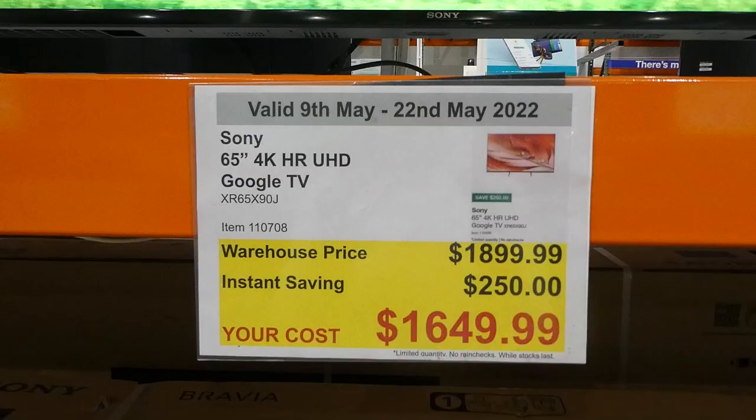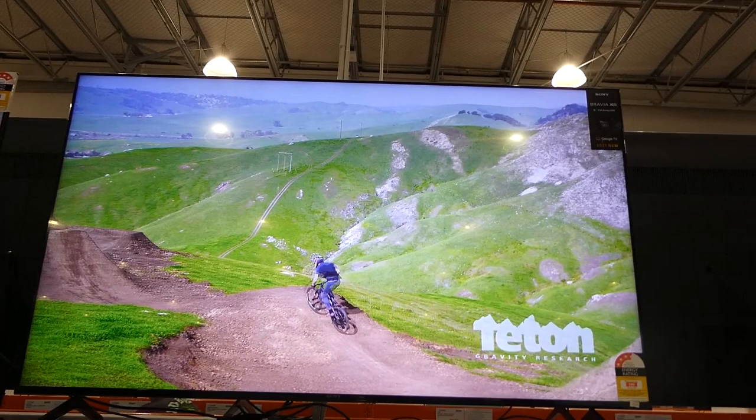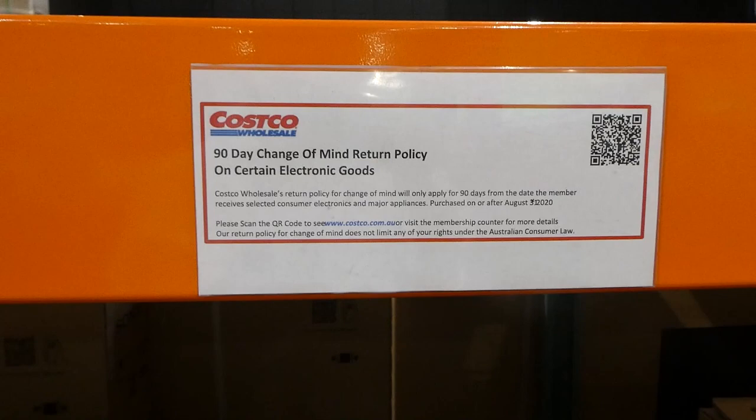It doesn't have much other information besides that it's got a Bravia XR full array LED, and it's new for 2021, so I think this is one that came out right at the end of last year. Sony's tend to have a one-year manufacturing warranty and they fall under the 90-day change-of-mind return policy, which means you only have 90 days from the date of purchase to return it. Defects would go through Sony as the manufacturer. This is the one that was in the catalog this week.